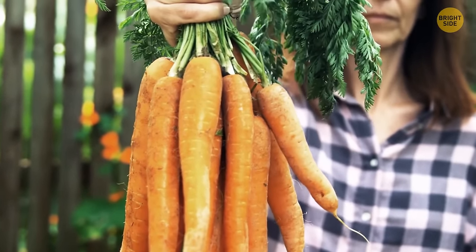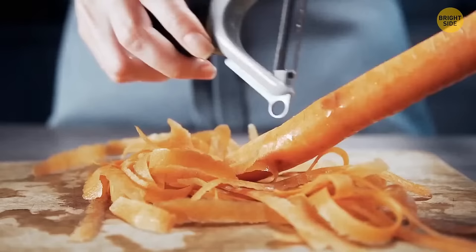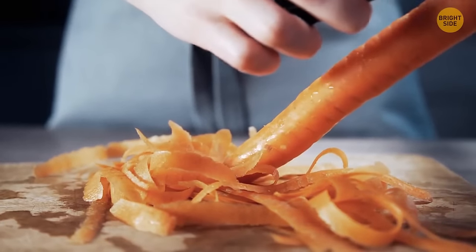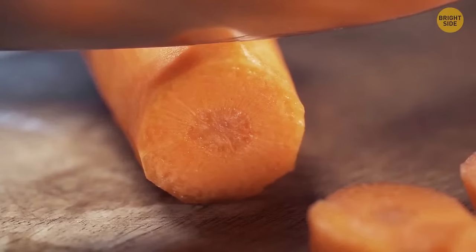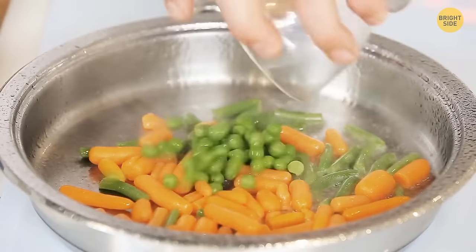Baby carrots aren't some special sort of carrot — they're actually made of regular carrots by cutting off the skin and outer layers and then polishing them to look pretty.